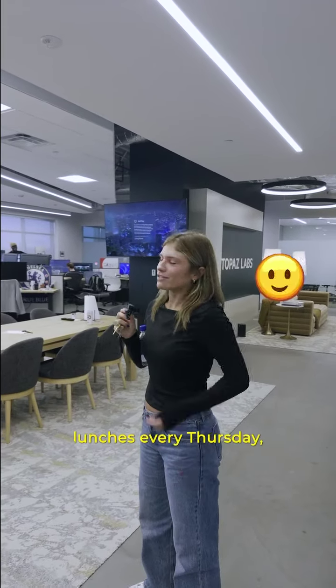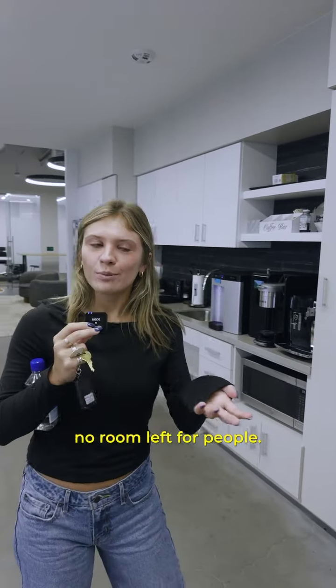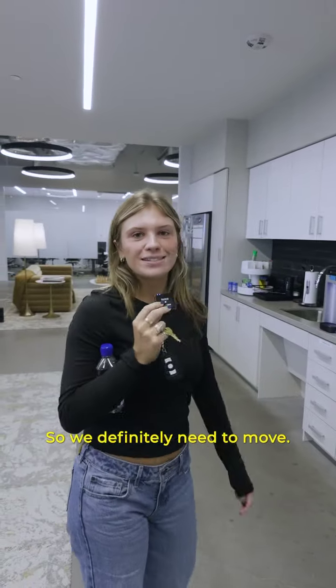We have catered lunches every Thursday. We're growing and there's like no room left for people, so we definitely need to move. Bye — come back soon.